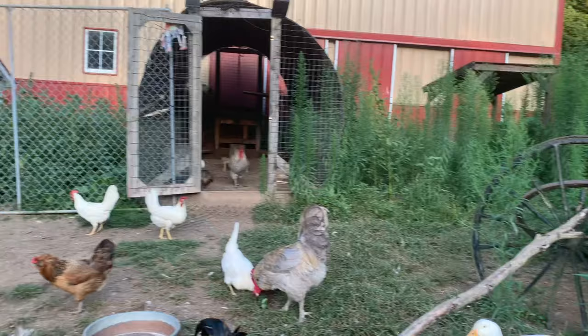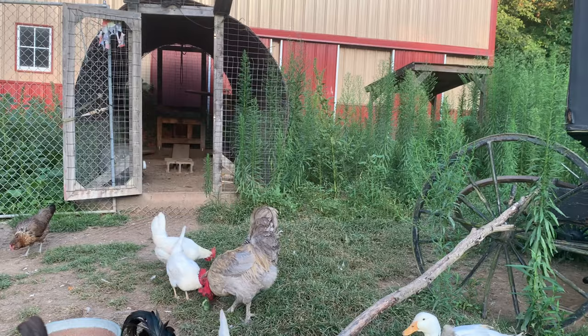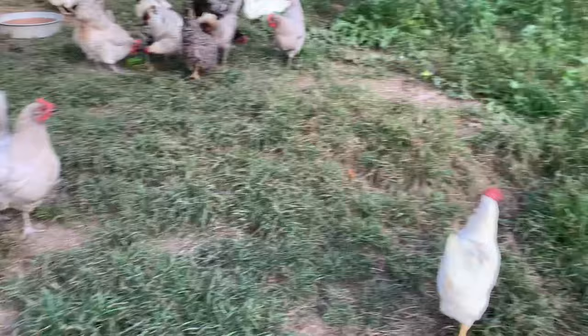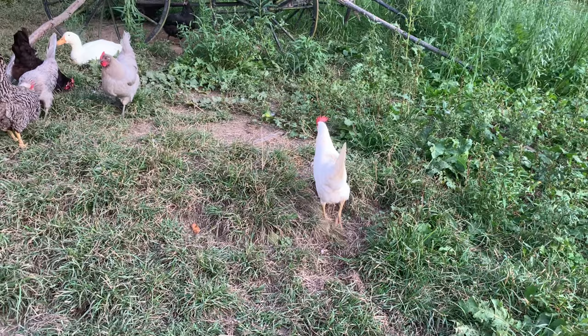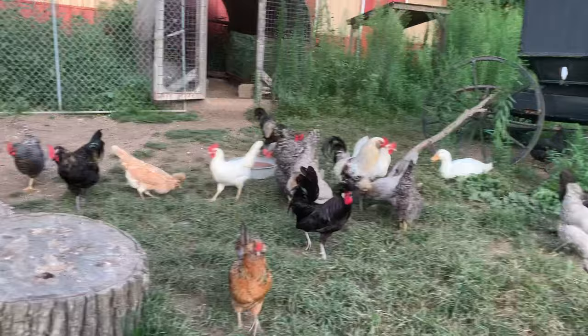It's a chicken run. We were hoping to get all mowed down by the chickens — we let this grow up for them. There's Chrissy. These hens are following me because they think I have food. That's a Leghorn right there. That's Ralph. And that's Raul.